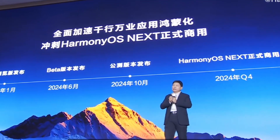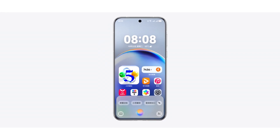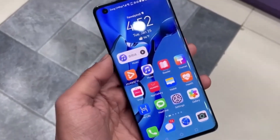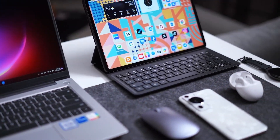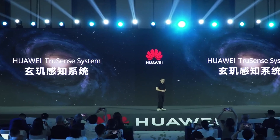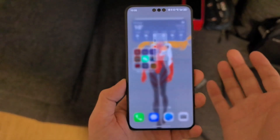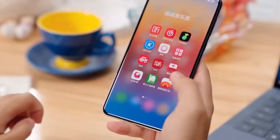Huawei is rewriting the rulebook for mobile operating systems, and HarmonyOS Next is at the center of this transformation. Imagine a world where Huawei devices are no longer tied to Android or Google services, and where a completely independent ecosystem reigns supreme. That's exactly what HarmonyOS Next promises to deliver — it's not just an update, it's a declaration of independence. With Huawei dropping Android support entirely and relying on its native Harmony kernel, they're redefining what a smartphone operating system can be.